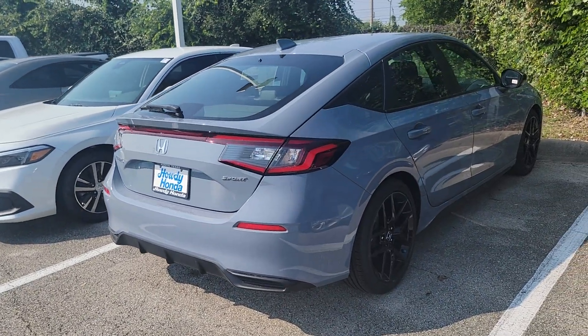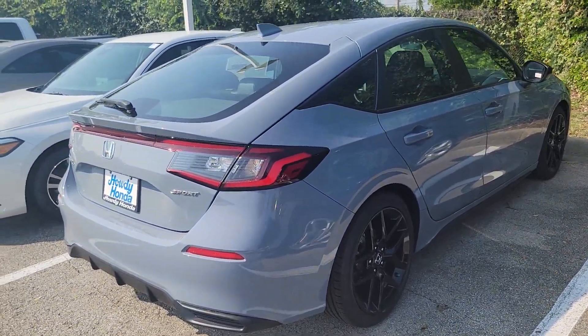There it is. Oh, it's a hatchback — nice. I was thinking it was a sedan for some reason.